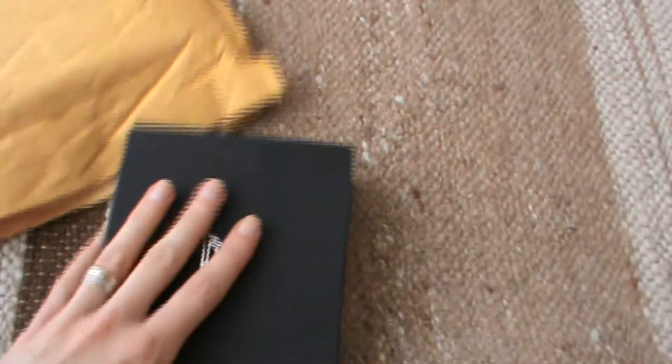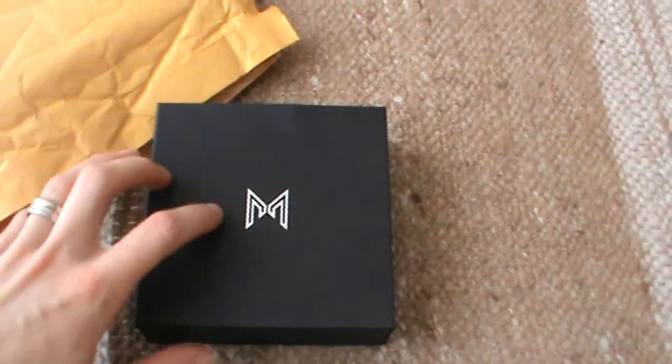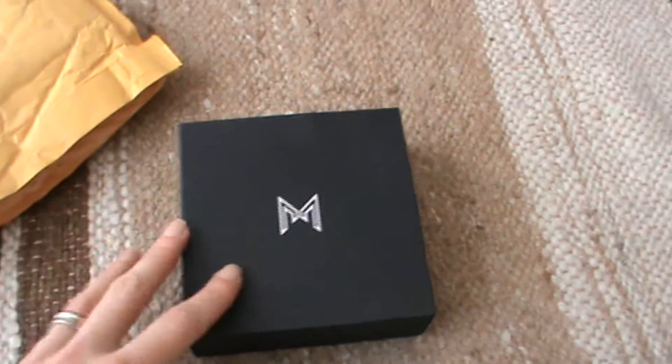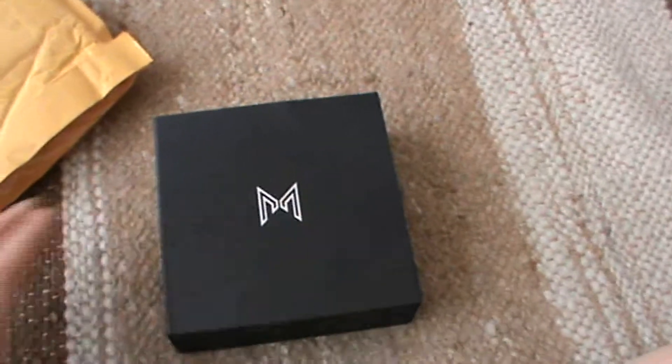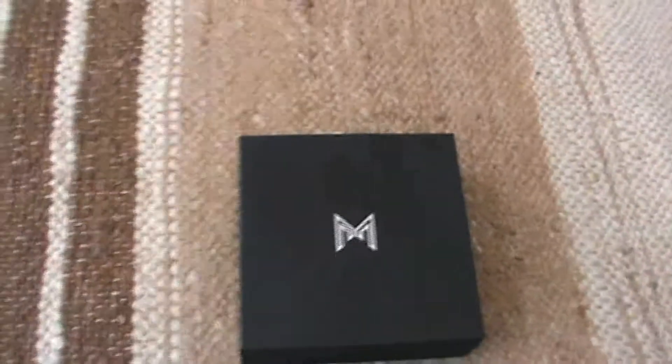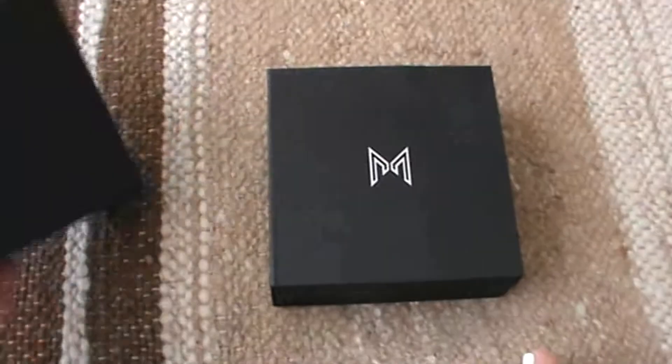It comes in this bubble wrap so it will be secure. And then inside you will have your jewelry stored in this really sturdy box. So you can keep your jewelry inside for years to come — it can be your storage box for jewelry. And I actually have two boxes.